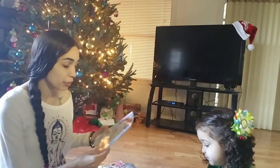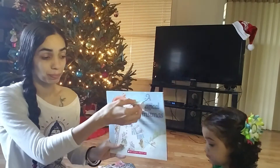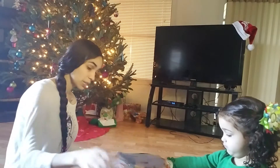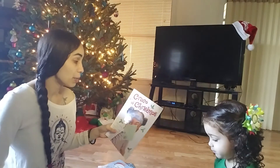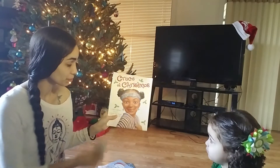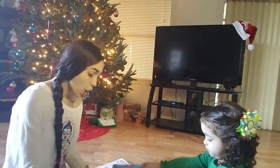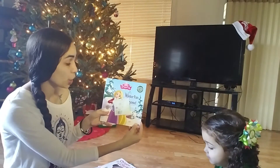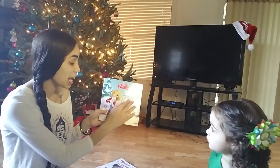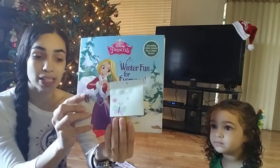For December 4th, we are going to be reading A Magical Christmas. For December 5th, we are going to be reading Grace at Christmas. For December 6th, we are going to be reading Disney Princess Winter Fun for Everyone, and this is one that we got at a book fair that Destiny went to.